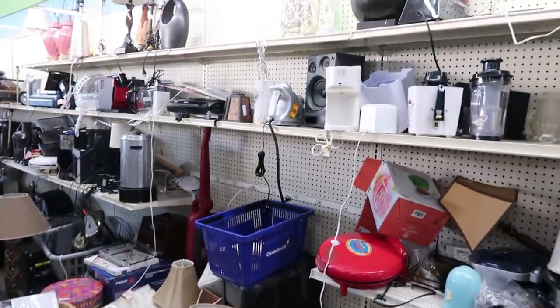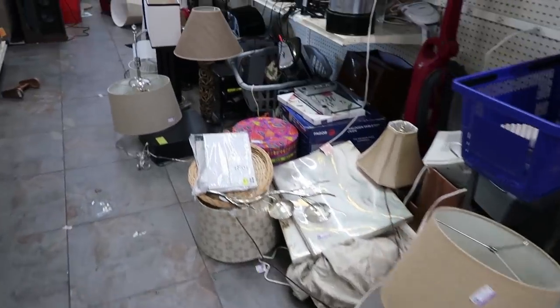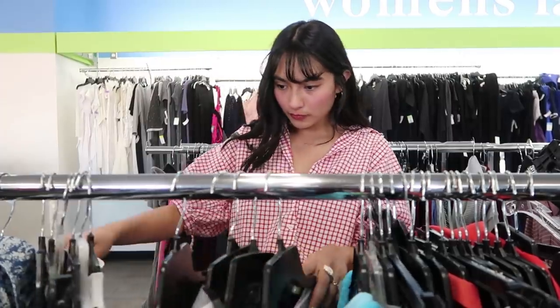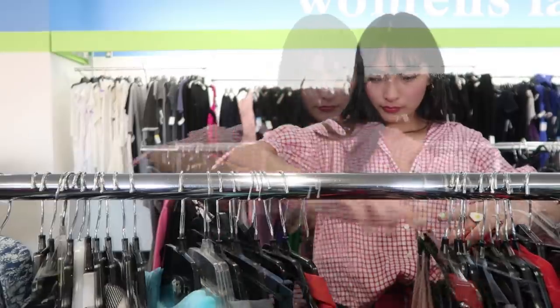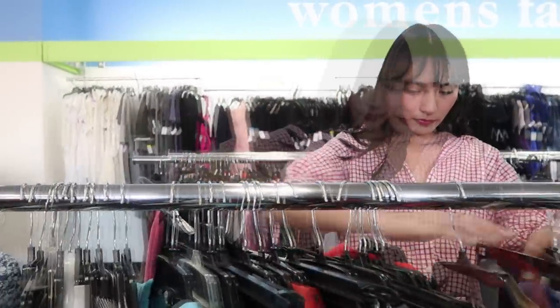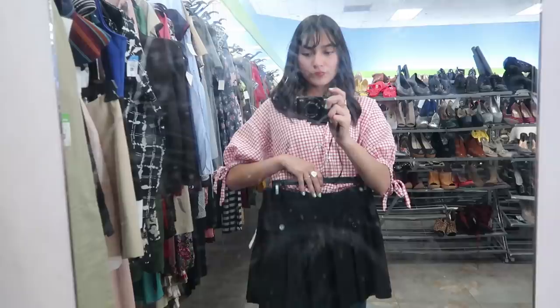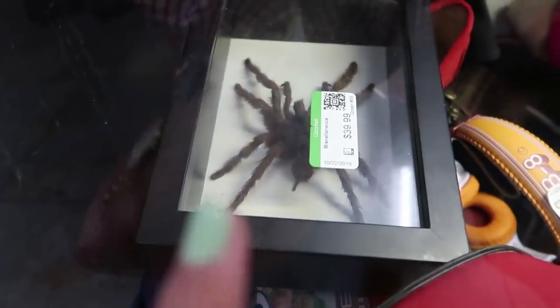Oh my gosh, here's some nice stuff. You guys, this is a tarantula — or whatever spider that is — for 40 bucks. 40 bucks!